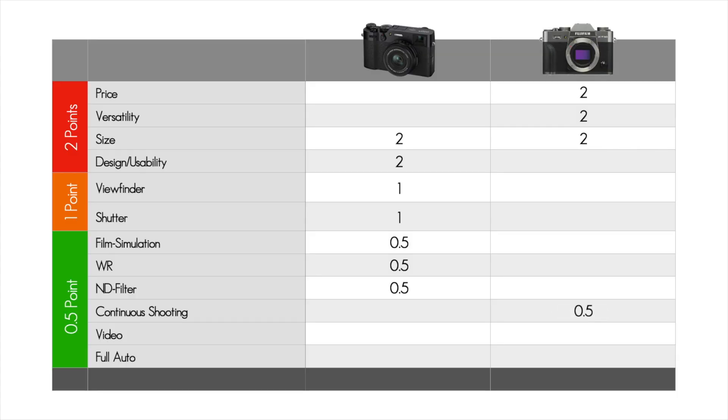If you want to do sports photography or have any other reason for fast continuous shooting — children, animals, events — the XT30 will be your weapon of choice. It's capable of shooting 30 stills per second, while the X100V can only do 11 shots in the same time. The X100V is not really supposed to do sports photography with its 23mm lens, but still — half a point for the XT30.